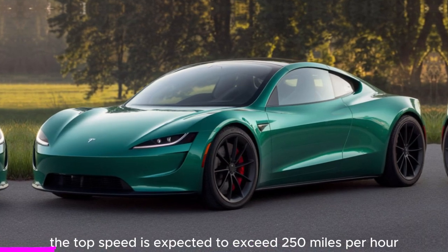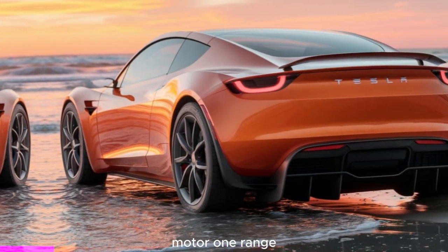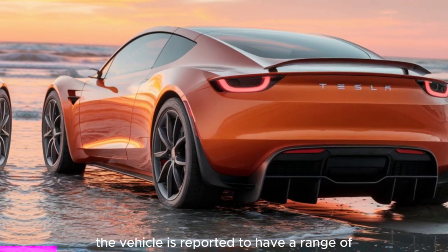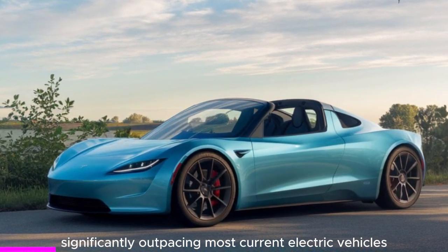Top speed: the top speed is expected to exceed 250 miles per hour, emphasizing its status as a hypercar. Range: the vehicle is reported to have a range of approximately 620 miles on a single charge, significantly outpacing most current electric vehicles.